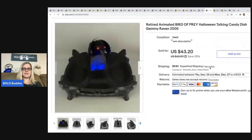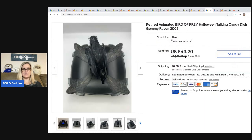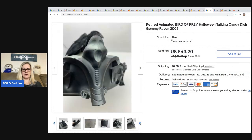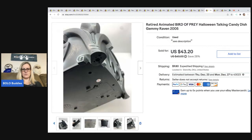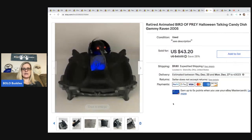The next item that sold is this retired Bird of Prey Halloween talking candy dish from 2005. This also came out of a thrift store mystery box. Unfortunately, it was not complete — the feet that went on the bottom were missing — but it still functioned just fine. I ended up selling it for a best offer of $30, and the buyer was all in for $57.20.